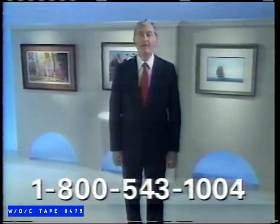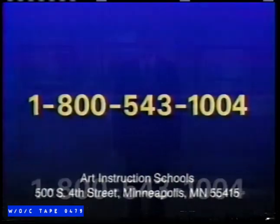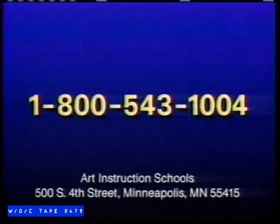But don't wait, because the beauty, excitement, and adventure of art are waiting for you. To get your free art test, call this toll-free number now. Call 1-800-543-1004. That's 1-800-543-1004.